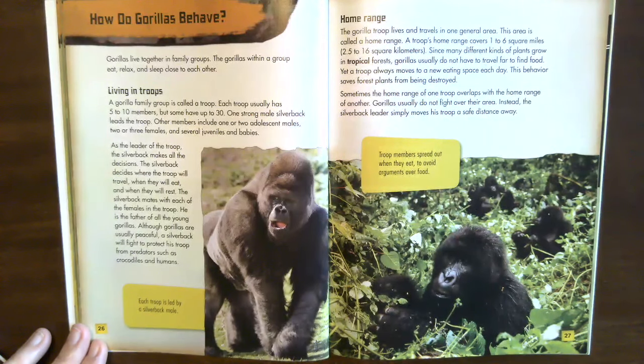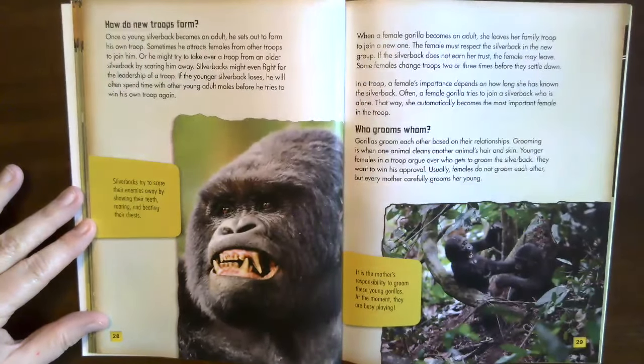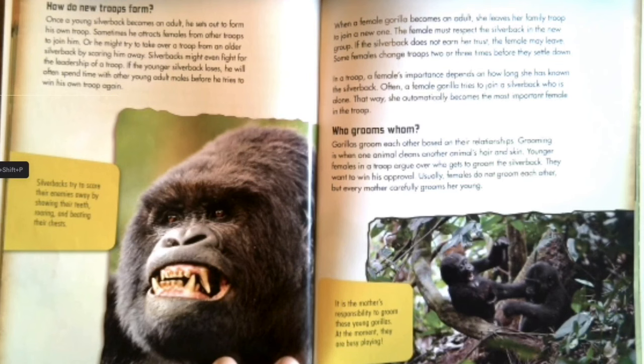Troop members spread out when they eat to avoid arguments over food. Once a young silverback becomes an adult, he sets out to form his own troop — sometimes attracting females from other troops or taking over a troop from an older silverback by scaring him away. Silverbacks might even fight for leadership of a troop; if the younger silverback loses, he spends time with other young adult males before trying again. When a female gorilla becomes an adult, she leaves her family troop to join a new one.